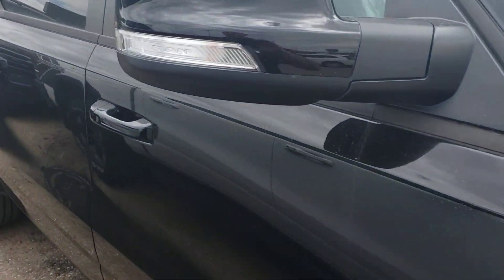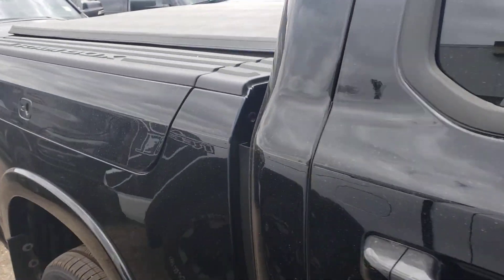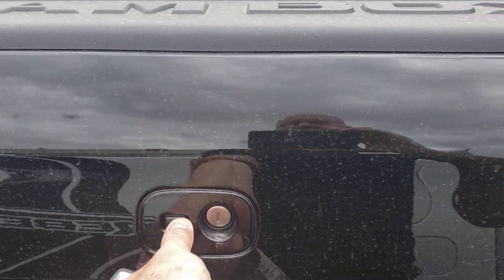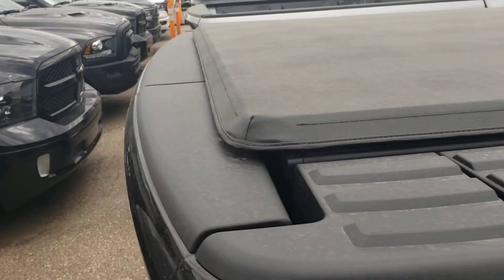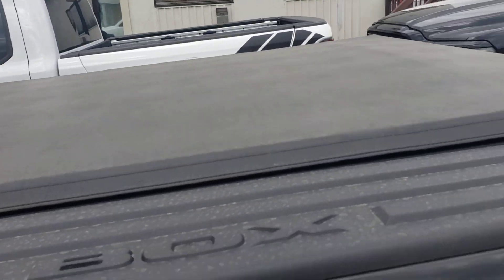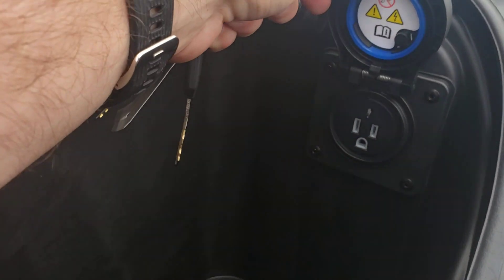We're going to have a look inside, but first I want to show you the Ram Box. There's a button right here — let's open this up. I love the Ram Box. There are dividers that you can put in here, there's a drain plug here, and there is tons of room. I go to Costco and put all my groceries in there. On the driver's side of the Ram Box, this has the box cover — the tonneau cover. There's a plug-in right there. Maybe you have some power tools. Tons of room in the Ram Box.